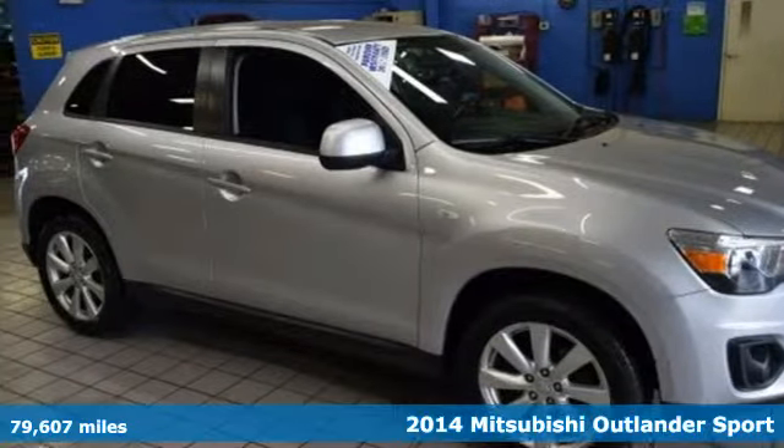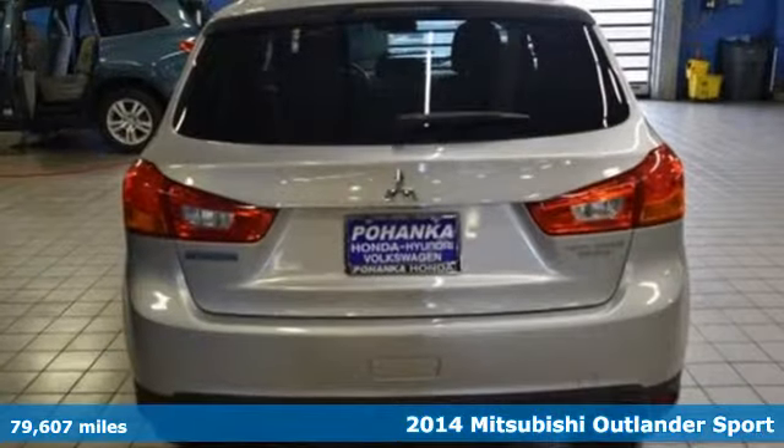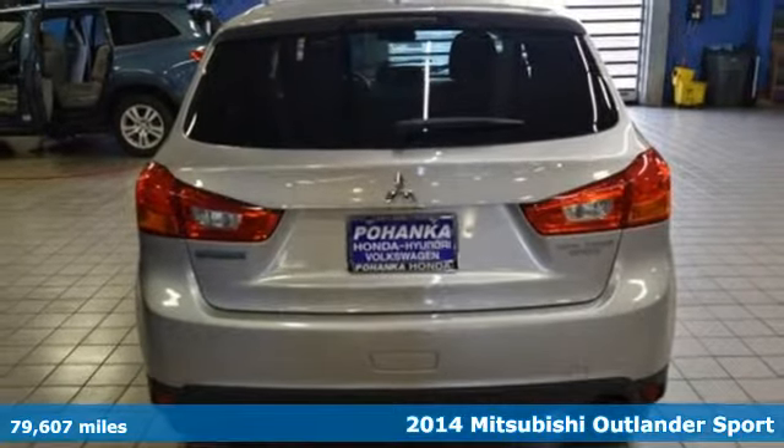Here's a 2014 Mitsubishi Outlander Sport. Get into something different — Mitsubishi has what you're looking for.